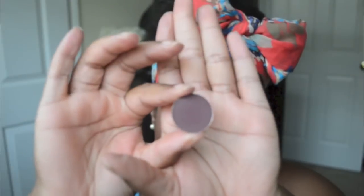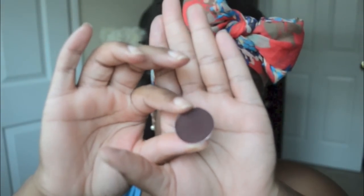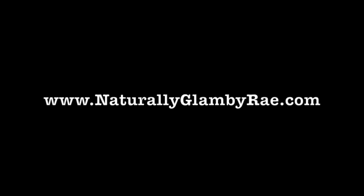Wild Raisin is a satin deep burgundy red-brown. That's it for my haul from Coastal Scents, MAC, and Sephora. I hope you guys enjoyed it — I'll see y'all next time, peace out!